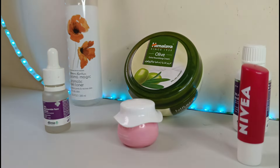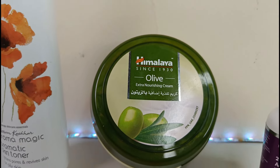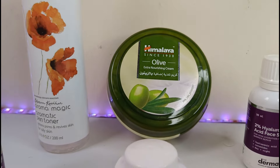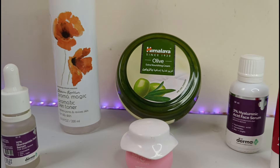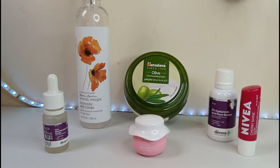And there you have it — a precise and comprehensive nighttime skincare routine that will leave you looking and feeling your best. Remember, consistency is key when it comes to skincare, so make sure to stick with it and watch as your skin transforms. I'll meet you in the next video.